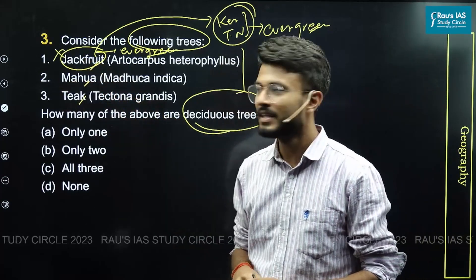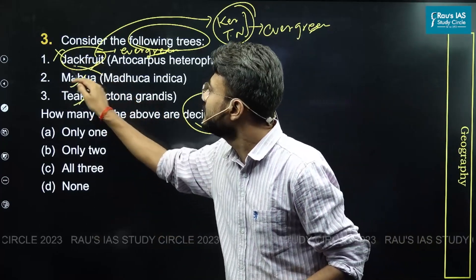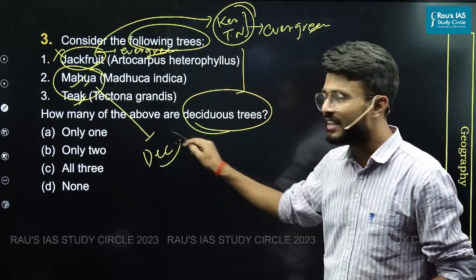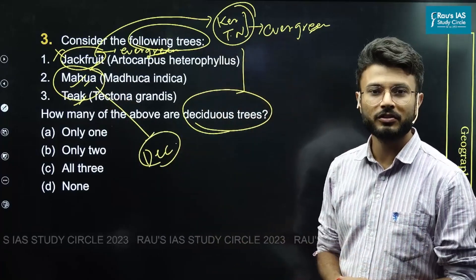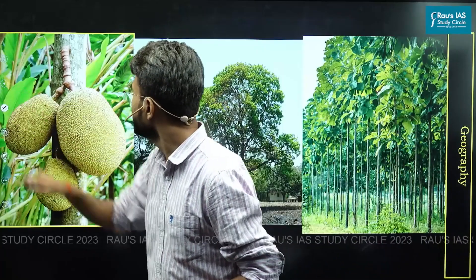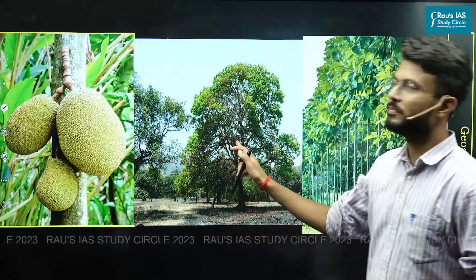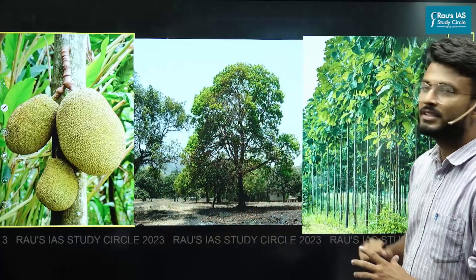Mahua and teak are both very famous deciduous tree species, as mentioned in the NCERTs as well. Looking at the images: this one is the jackfruit tree, this one is the mahua tree, and this one is the teak tree.